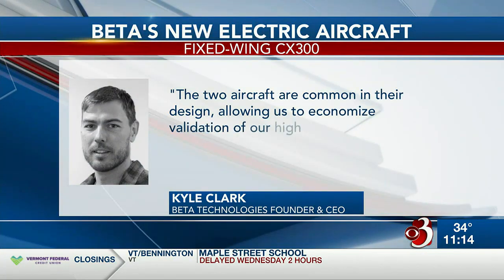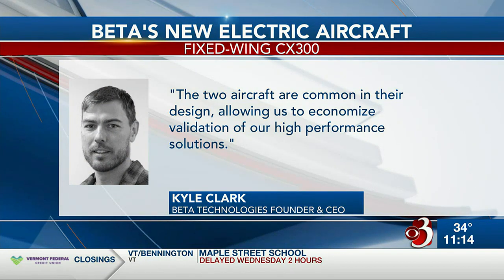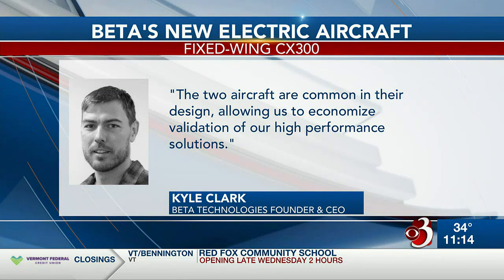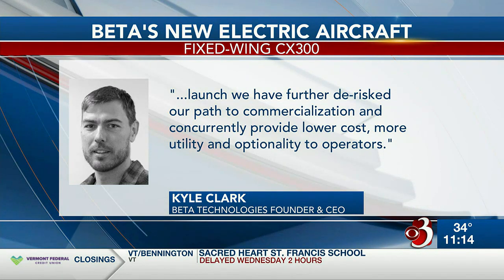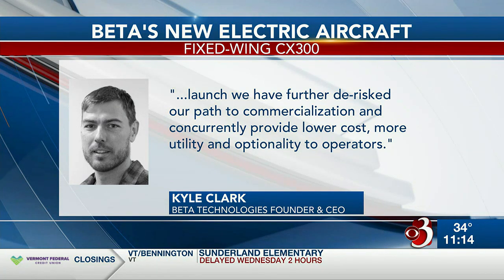Beta founder and CEO Kyle Clark says in a statement to Channel 3 News, in part, quote: the two aircraft are common in their design, allowing us to economize validation of our high-performance solutions. And with this launch, we have further de-risked our path to commercialization and concurrently provide lower cost, more utility, and optionality to operators.